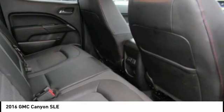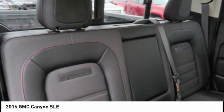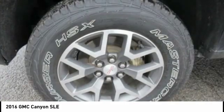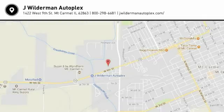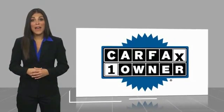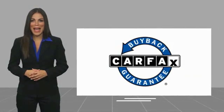This vehicle offers reliability and good looks at a great price, so come in and take a test drive today. This is a one-owner vehicle with a Carfax vehicle history report. Be sure to find a complimentary copy of this report online or contact the dealership. This vehicle qualifies for the Carfax buyback guarantee. Thank you.